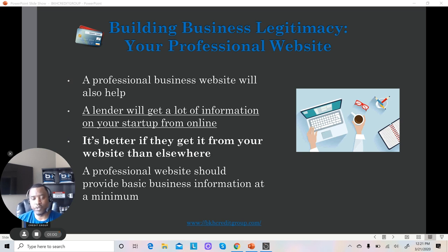That's one of the first things a lender is going to do when they go to research and check out your business. It's also one of the first things a potential client or customer is going to do when they want to find out about your business. So let me give you just a couple of things that lenders look for, because all websites are not created the same.